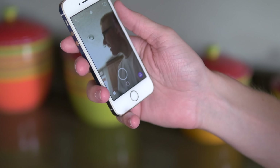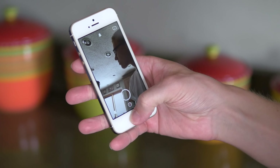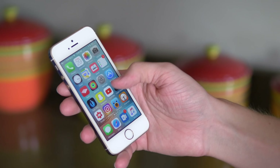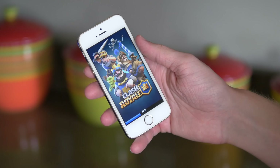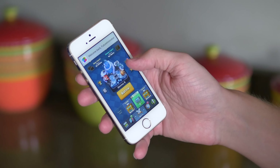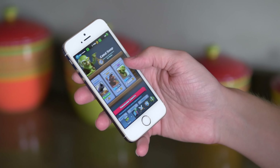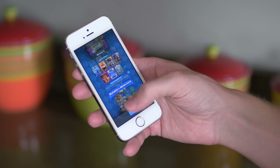Snapchat I use quite a bit to send snaps and view other people's stories. YouTube I'm probably on more than I should be, just watching other content creators' videos. Clash Royale is my favorite game at the moment, even over Pokémon Go if you can believe it. I just love the Supercell game concept — it's kind of similar to Clash of Clans in the tower defense aspect, but it's a fun game. I did a standalone review on it in the past and I'm still playing it months after release.